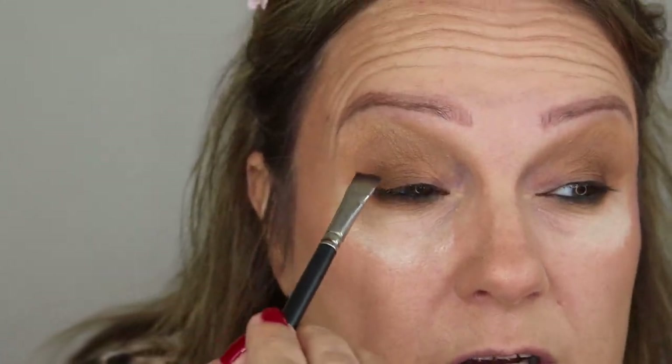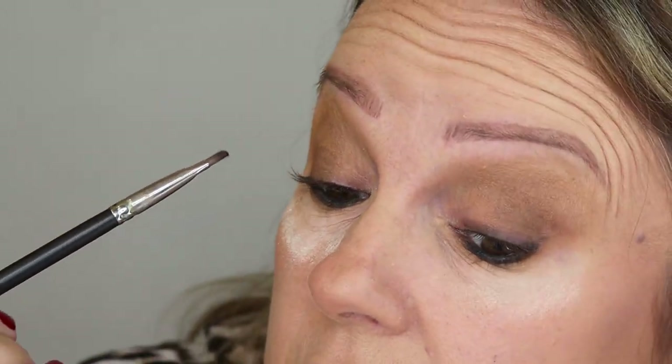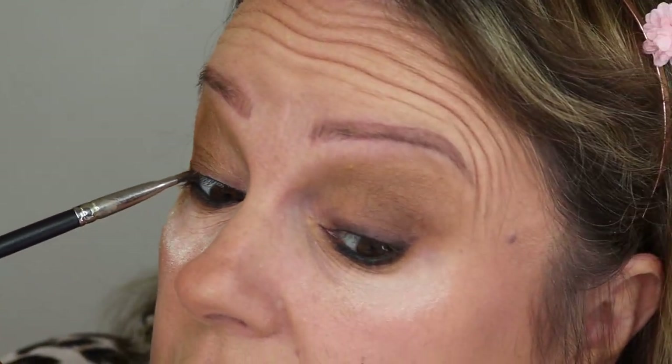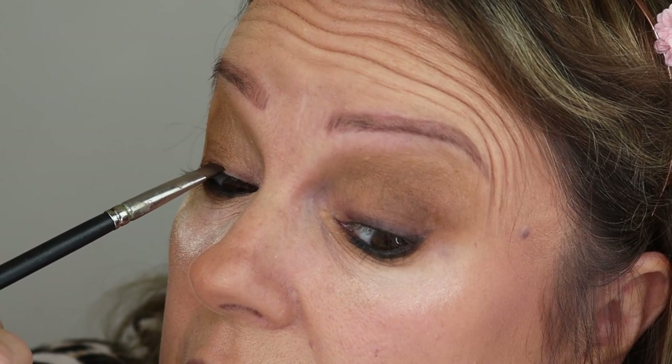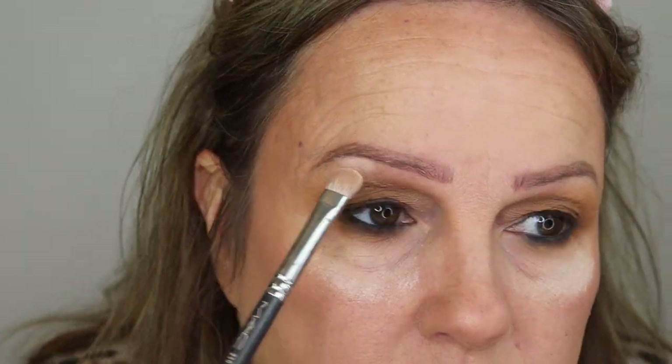I'm going to use NARS Coconut Grove to stamp on the lash line because I don't feel like I've got enough of a dark lash line. Obviously us hooded-eye ladies can't wear eyeliner or do the wing thing - though I'm very tempted to do a video on winged eyeliner for hooded eyes, that would be hilarious. I'm going to stamp this along the lash line - oh god, I keep poking myself in the eye.